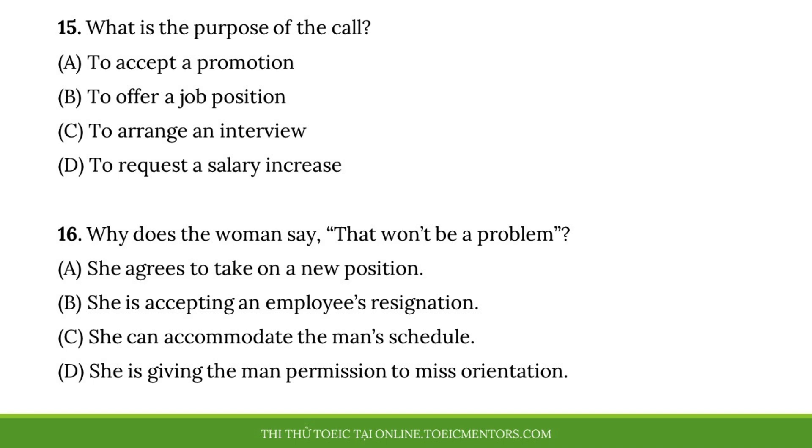Number fifteen, what is the purpose of the call? Number sixteen, why does the woman say, 'That won't be a problem'?